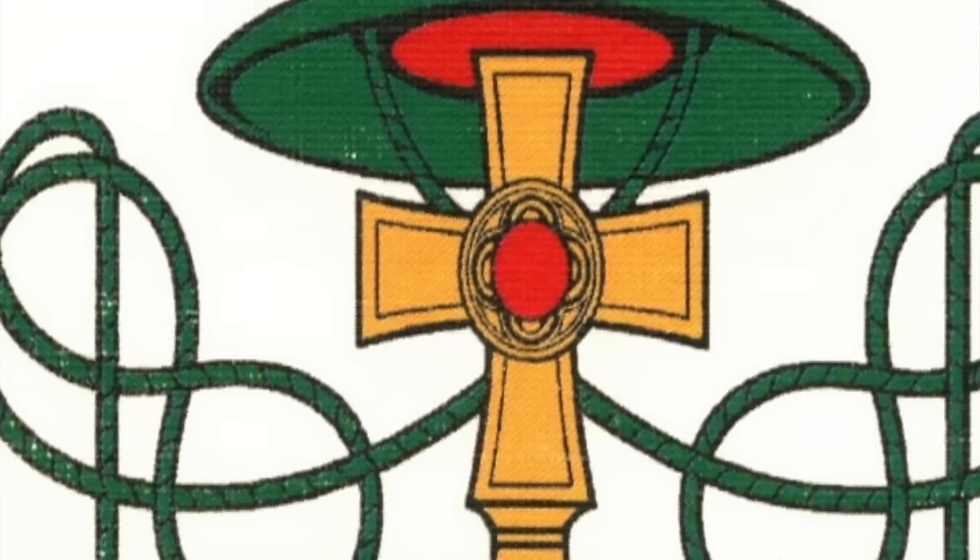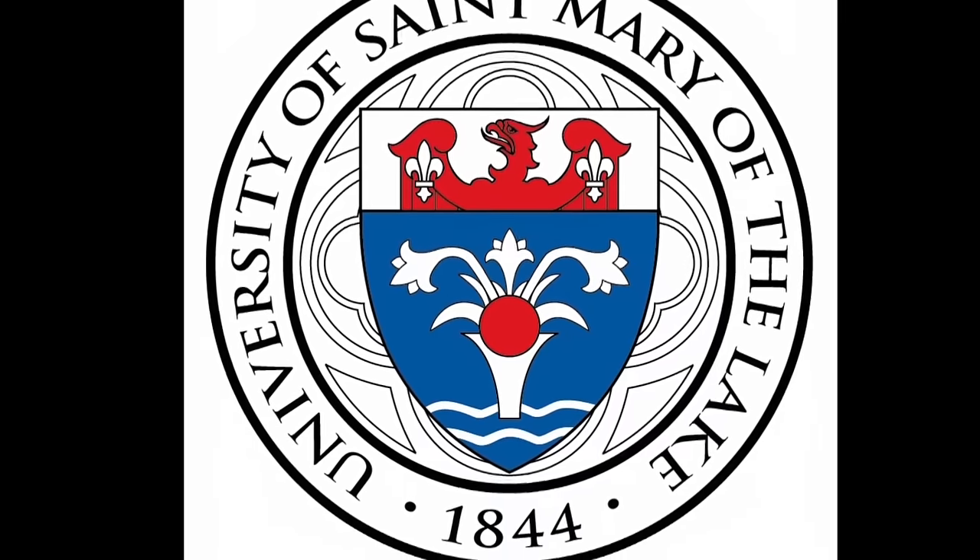Another standard feature is the processional cross, and you see that in my coat of arms. Now some of the distinctive elements come in. In the middle of the processional cross on mine is a little circular design that evokes the rose design on the Mundelein Seminary seal.